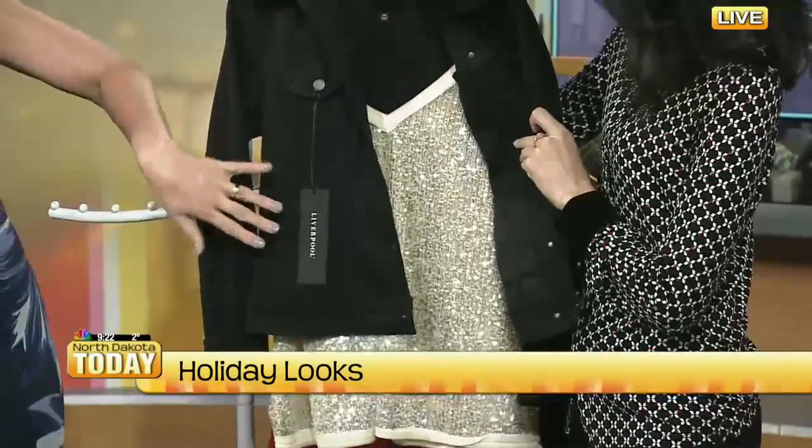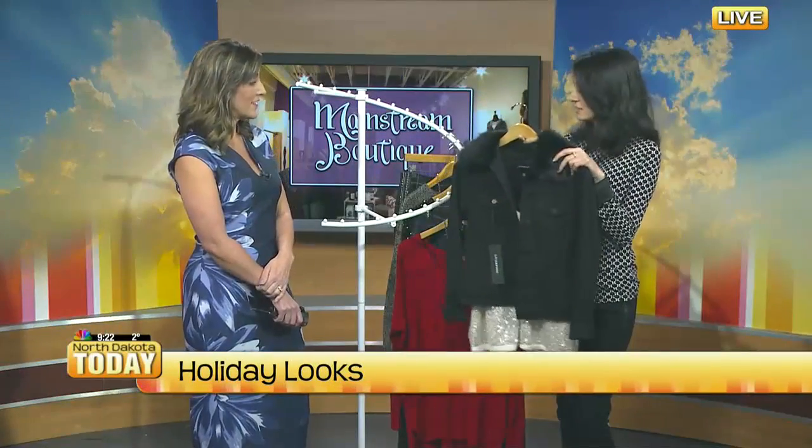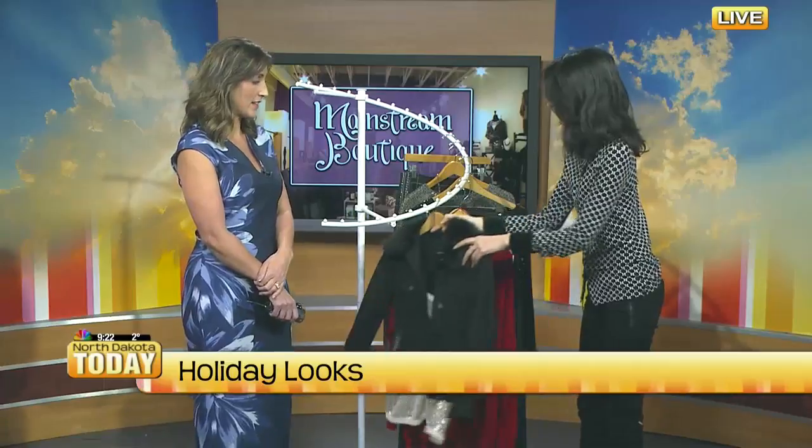This would look great with your leggings or your jeans, but you could also wear a skirt. Yeah, you can wear a skirt or black denim. I love that a lot.